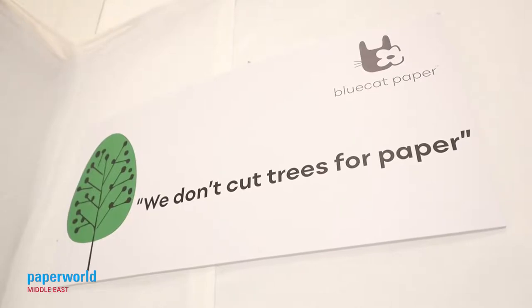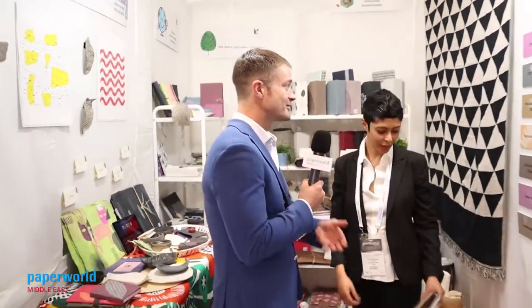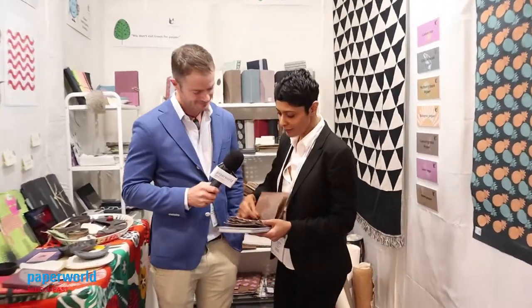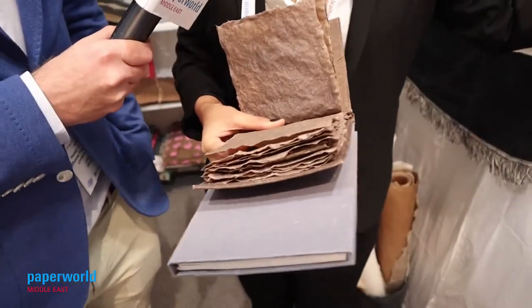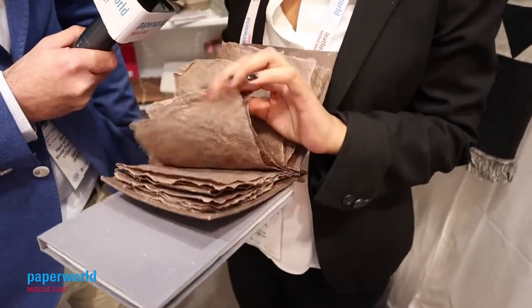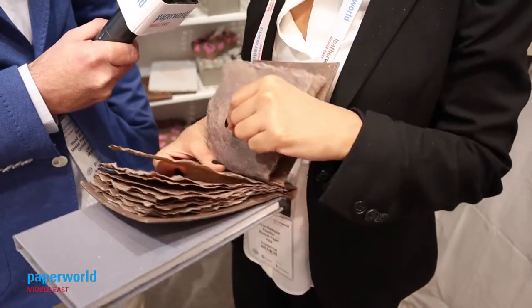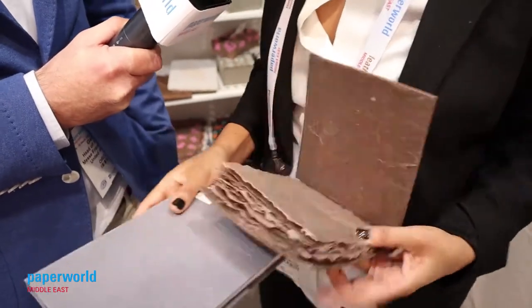Let's have a look at some of your highlights at Paper World Middle East 2019. There's a lot of really amazing stuff here, obviously produced from cotton rags, coffee husk paper, banana paper. Let's have a look at this particular product. You can see this is made from banana paper — it's extremely strong and extremely crinkly, and you can start writing on it, sketch on it, stick your pictures on it.